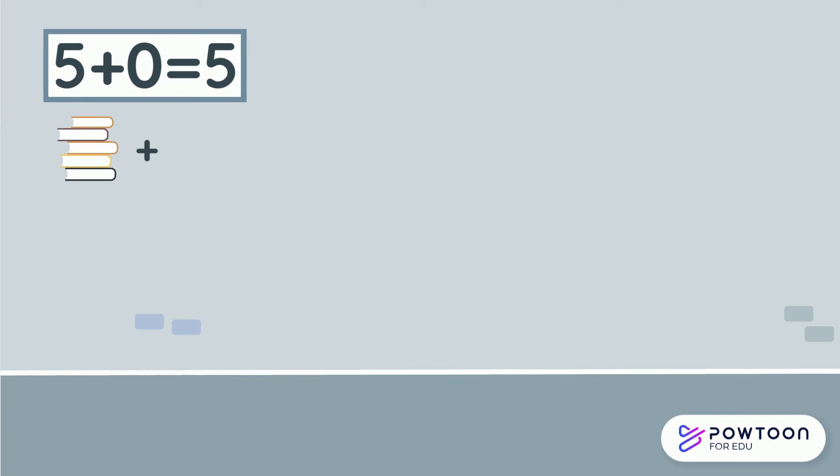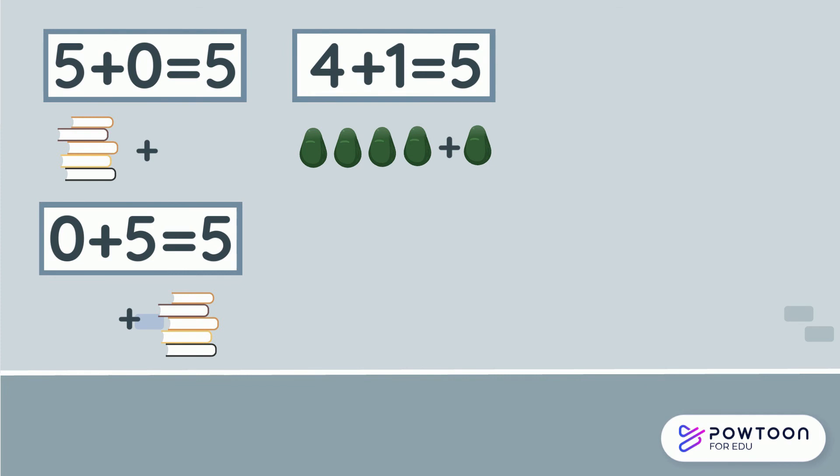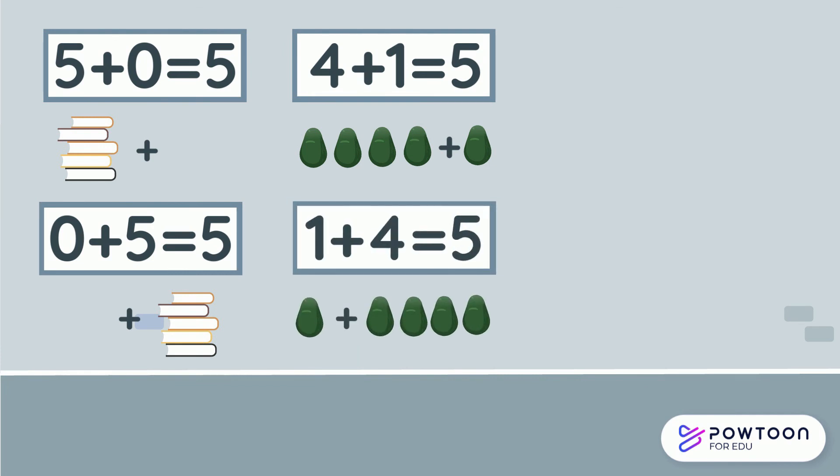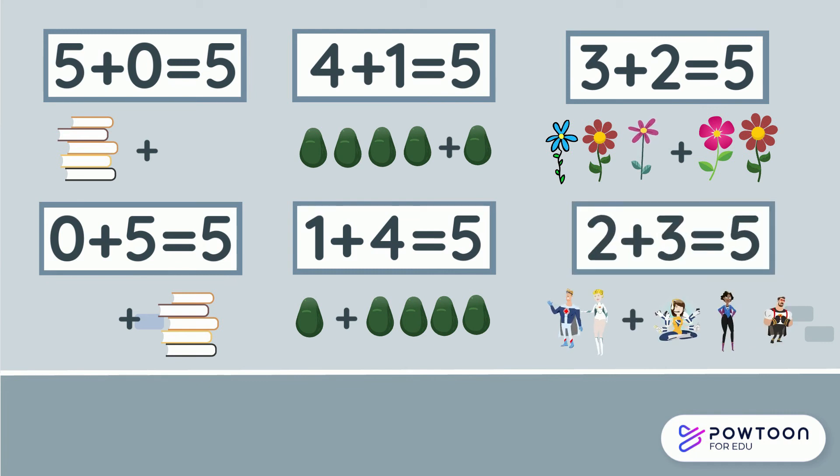So let's recap some number bonds to five. Five and zero make five. Zero and five make five. Four and one equal five. One and four equal five. Three and two make five. And two and three make five.